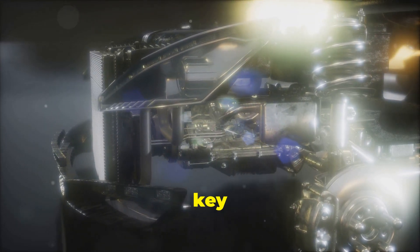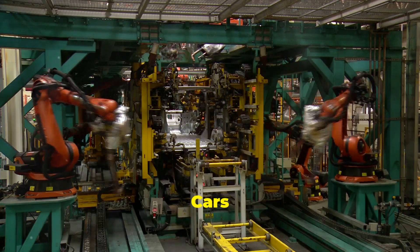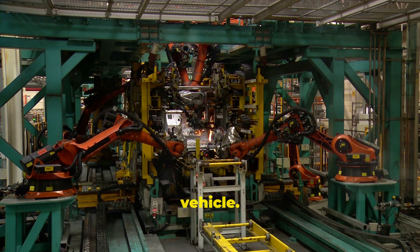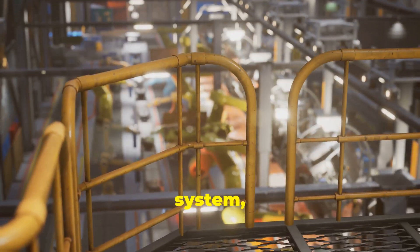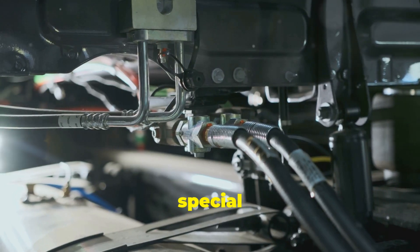From the moment you turn the key in the ignition to the time you reach your destination, a car's components are in constant motion, performing their specific functions to ensure a smooth and safe ride. Cars are made up of many different parts. Each component, no matter how small, plays a crucial role in the overall operation of the vehicle. From the engine and transmission to the brakes and steering system, every part must be in perfect working order for the car to function properly.